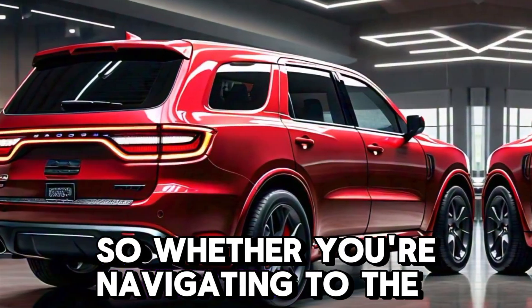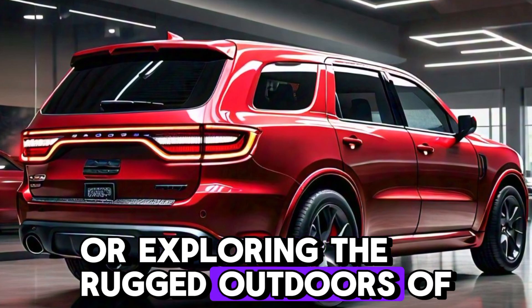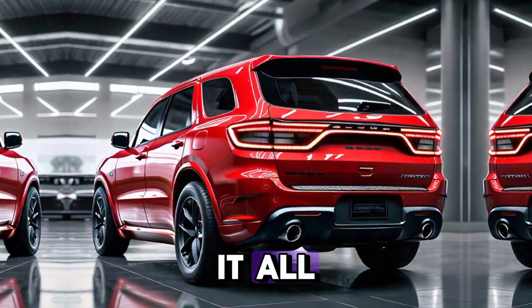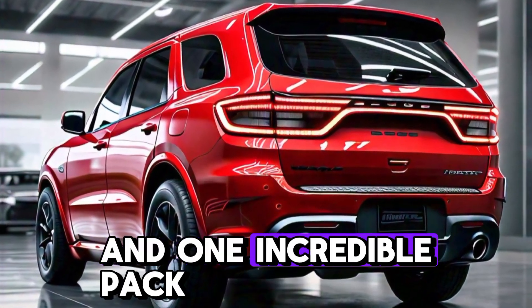So, whether you're navigating city streets, cruising down the highway, or exploring the rugged outdoors, the 2025 Dodge Durango is ready to handle it all — its power, style, and versatility all in one incredible package.